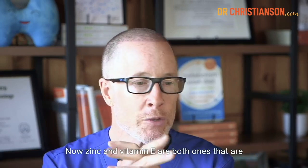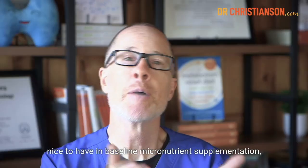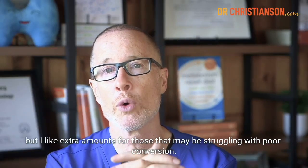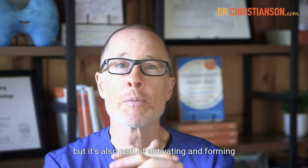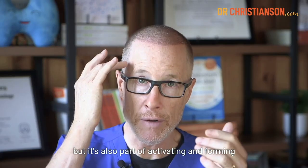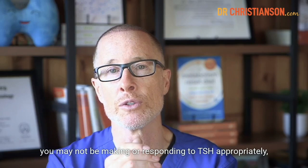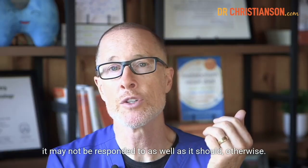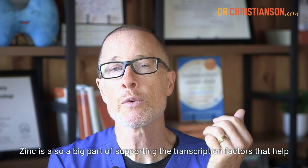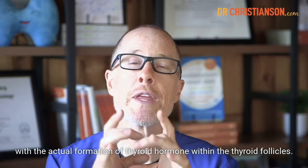Next up is zinc. Zinc and vitamin E are both nice to have in baseline micronutrient supplementation, but I like extra amounts for those struggling with poor conversion. Zinc is part of the enzymes that convert thyroid hormones, but it's also part of activating and forming TSH and helping the body respond properly to TSH levels. If zinc is lacking, you may not be making or responding to TSH appropriately. Zinc is also a big part of supporting the transcription factors that help with the actual formation of thyroid hormone within the thyroid follicles.